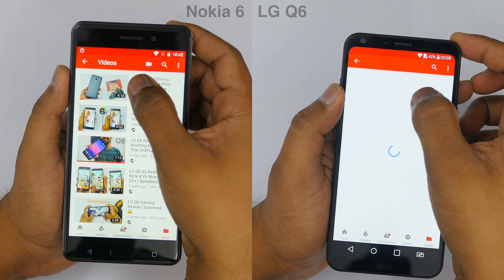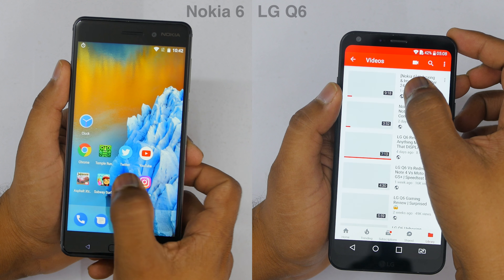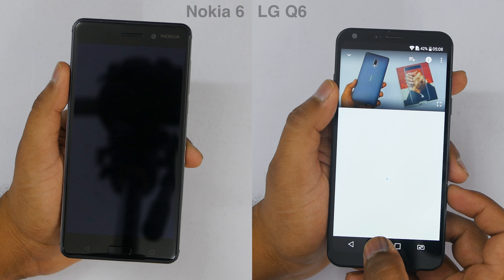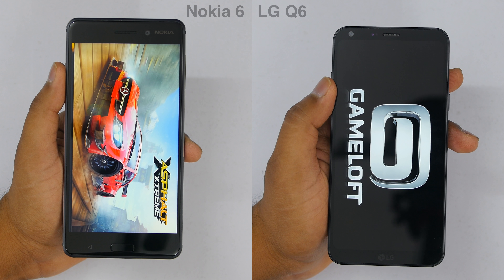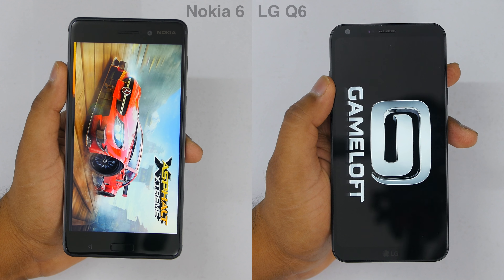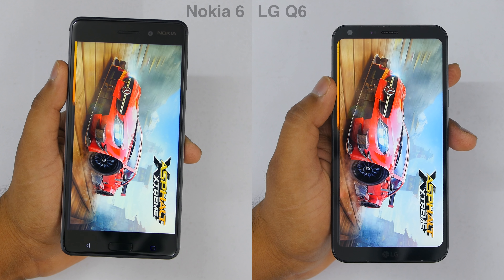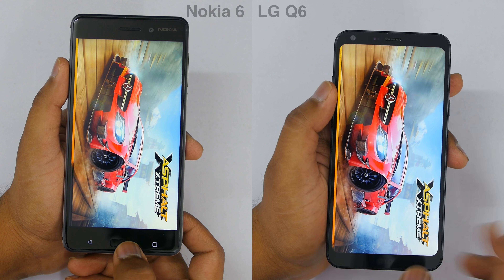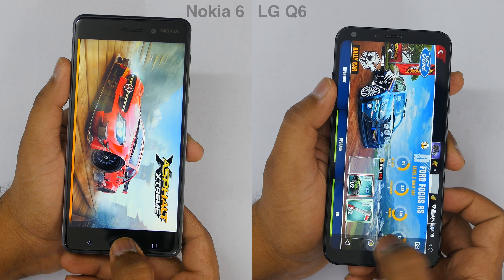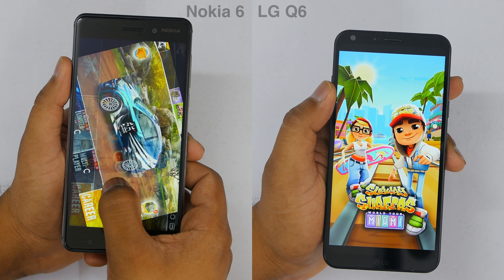Both devices are now on the YouTube application. Both devices come with 32 GB of storage and 3 GB of RAM, so it will be interesting to see which device performs better in the multitasking test. Both devices are now on Asphalt Xtreme, which is the high-end game on my list. LG Q6 has already loaded up the whole game, whereas Nokia 6 is going behind once again.